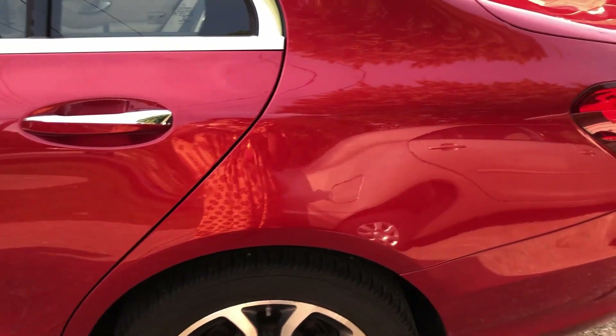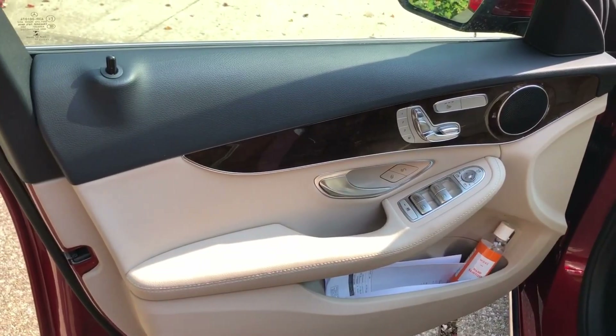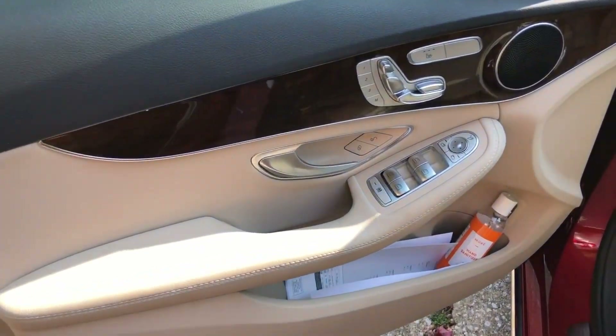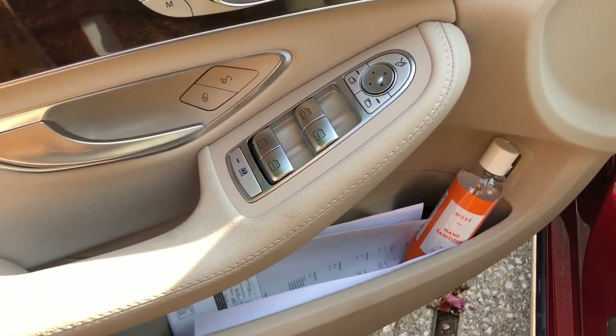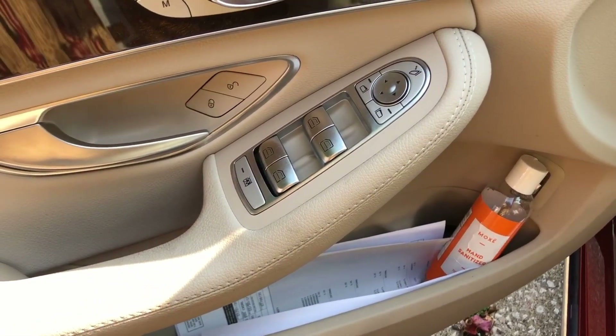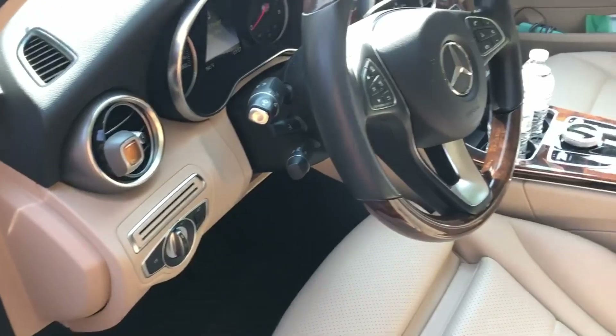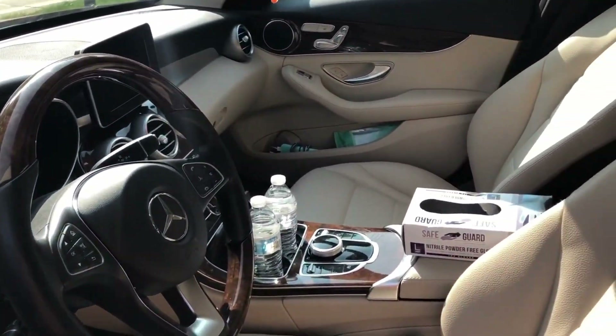Let's get right into the video. Here is the driver's side door and the compartment. I typically keep my hand sanitizer right there, and here is the interior section of the car.